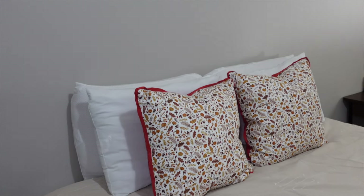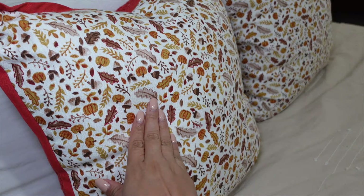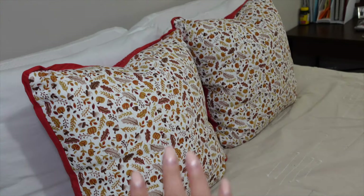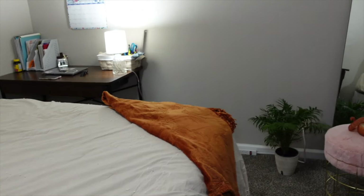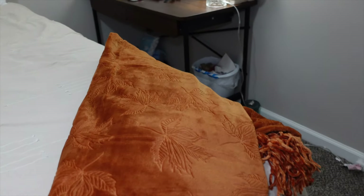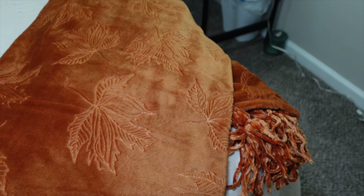Here we go — here we have the pillows. Can we just take a second and look at the detail? It's very fall season. And then in this corner we have our little blanket, and the detail is just amazing — it has fall leaves.